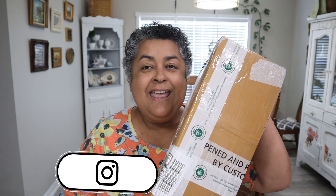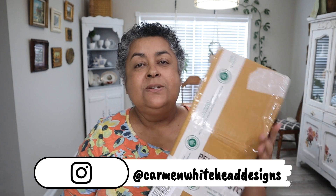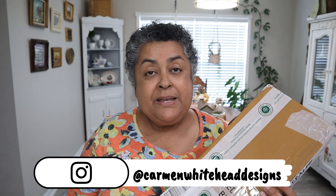Hi friends, this is Carmen. Welcome back to my channel. I have an unboxing video for you today. I just got this shipment from Greenspaces ID from Indonesia. I have not ordered from them before — I have ordered from and imported from Indonesia, but not from Greenspaces. So I'm excited to see how these have arrived. Let's get to it.